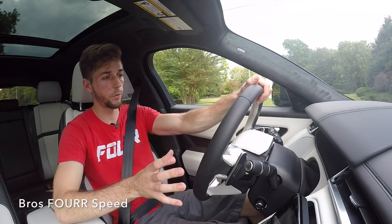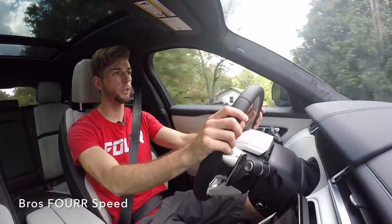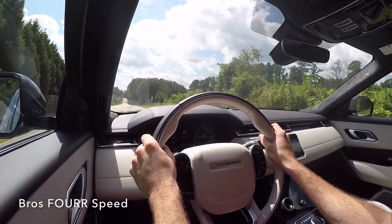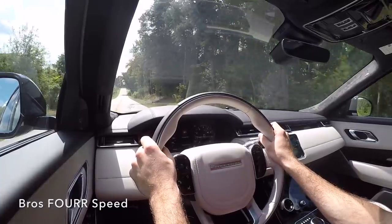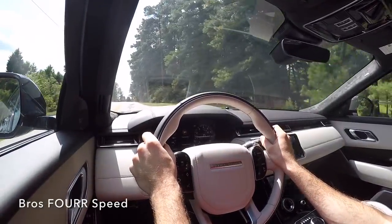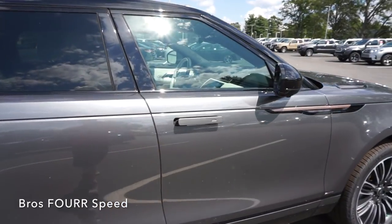Coming to a stop, the brakes definitely do a great job bringing this car to a halt. I also noticed while stopped that the vehicle actually shuts off while my foot is on the brake — when I let off it starts back up again, and putting my foot on the gas I'm back on my way. That's a very nice fuel-efficient feature. The overall driving experience in the Velar First Edition is so smooth — it's absorbing all the bumps very well. Being a five-seater there's definitely plenty of room for a full set of adults, with plenty of room behind those back seats as well. Everything feels so premium in this ride.